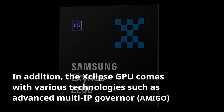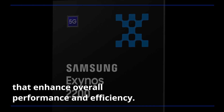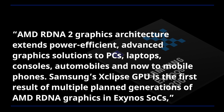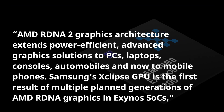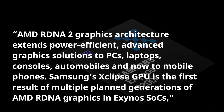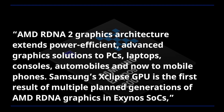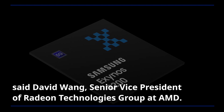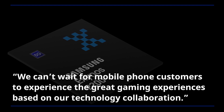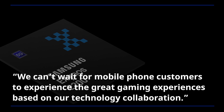In addition, the Xclipse GPU comes with various technologies such as Advanced Multi-IP Governor that enhance overall performance and efficiency. AMD RDNA 2 graphics architecture extends power-efficient, advanced graphics solutions to PCs, laptops, consoles, automobiles, and now to mobile phones. Samsung's Xclipse GPU is the first result of multiple planned generations of AMD RDNA graphics in Exynos SoC, said David Wang, Senior Vice President of Radeon Technologies Group at AMD. We can't wait for mobile phone customers to experience the great gaming experiences based on our technology collaboration.